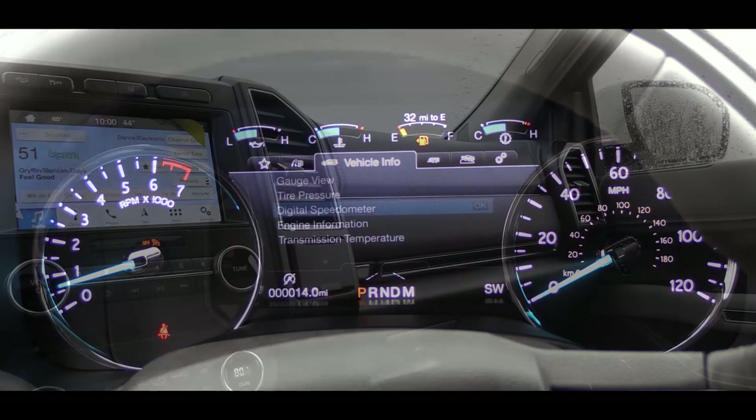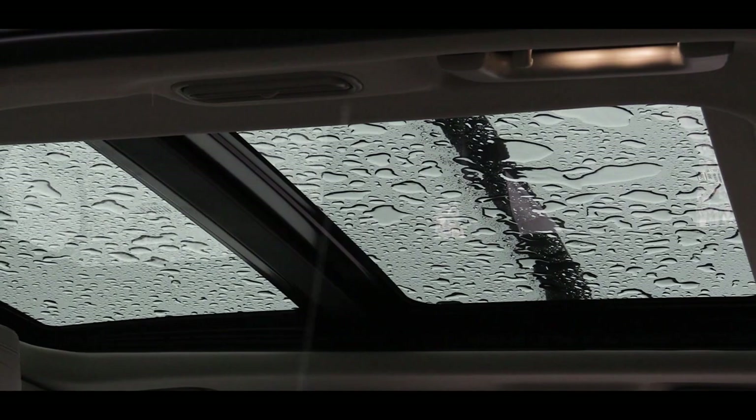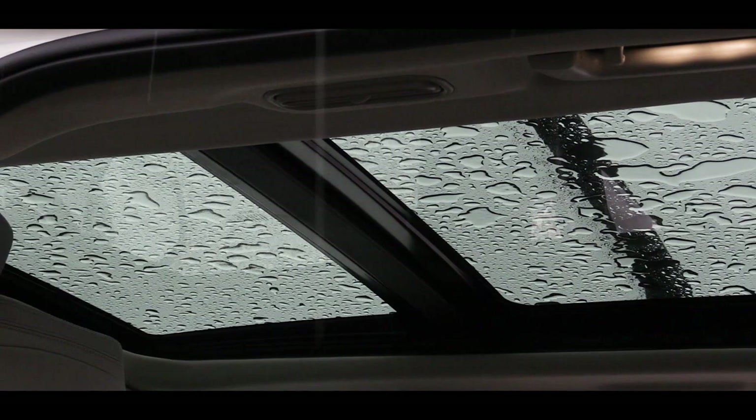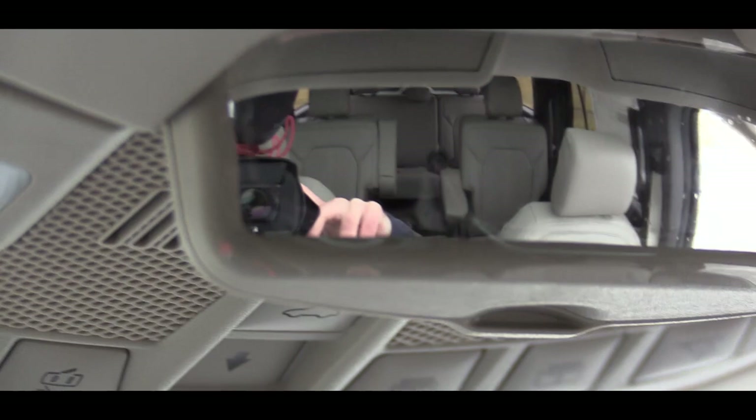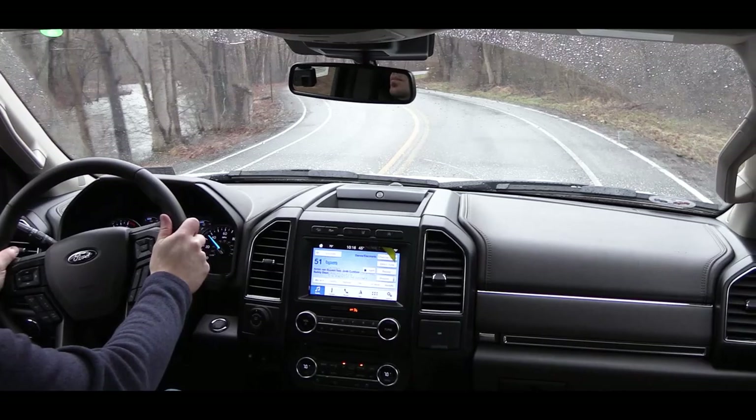For overall interior quality: ambient lighting comes with the Limited trim and up. The panoramic moonroof is optional on the Limited — which I have today — and standard on the Platinum. All trim levels get an overhead sunglass holder and a separate rearview mirror to spy on rear passengers. A universal garage door opener for up to three doors is standard on all trims, along with an auto-dimming rearview mirror. The Limited trim and up adds wood grain accents.